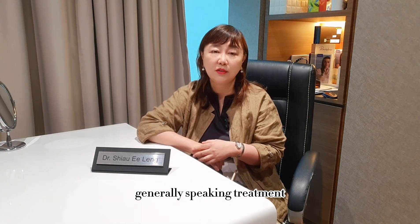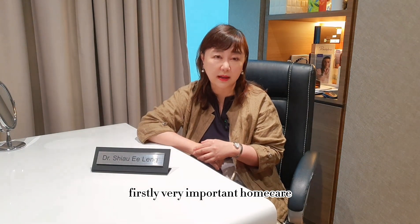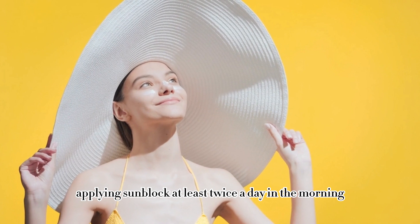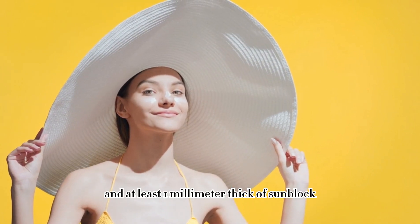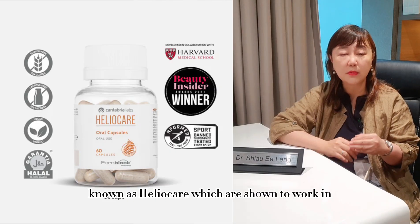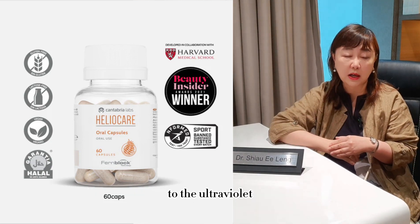Generally speaking, treatments for pigmentation include firstly very important home care such as sun protection — wearing hats, using sun umbrellas, applying sunblock at least twice a day in the morning and afternoon, and applying at least 1mm thick of sunblock. Nowadays there is also oral sunblock known as Heliocare, which has been shown to work in people who have prolonged exposure to ultraviolet rays.